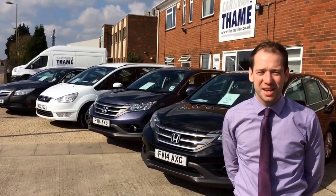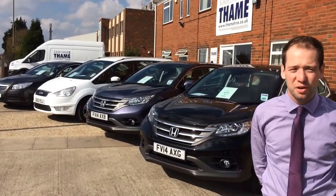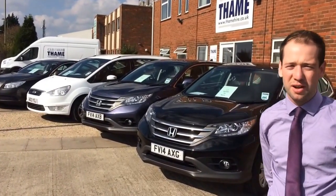Hi everyone, Tom at Tame Car & Van Hire here. Just a very quick video to show you a little selection of the larger vehicles we have for hire.